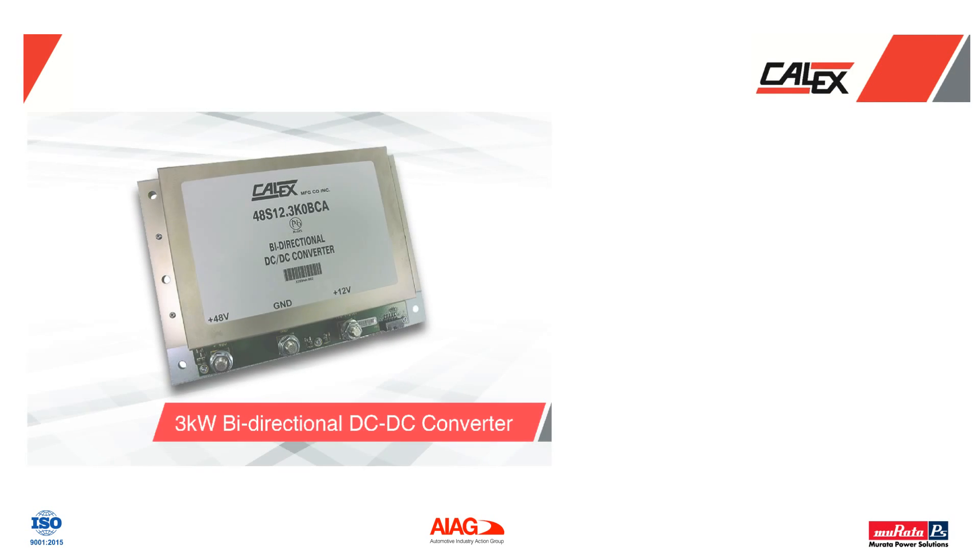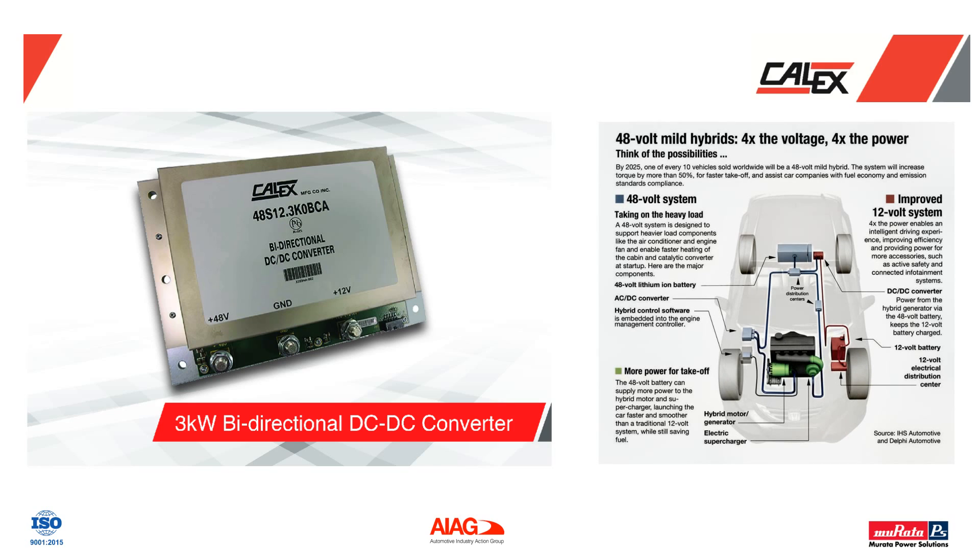Calix is proud to announce our new ruggedized 3-kilowatt bi-directional DC-DC converter for automotive, e-mobility, and battery applications.